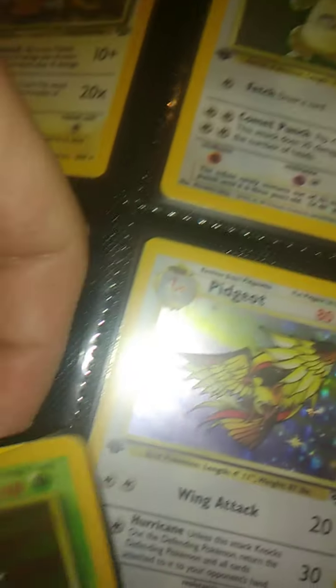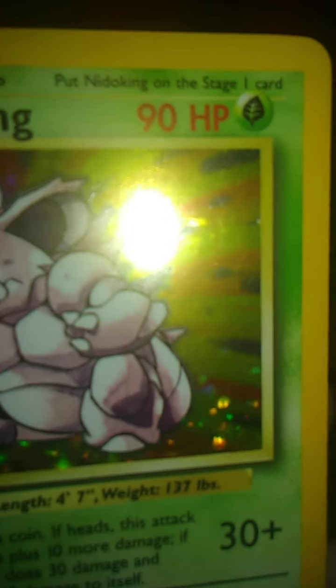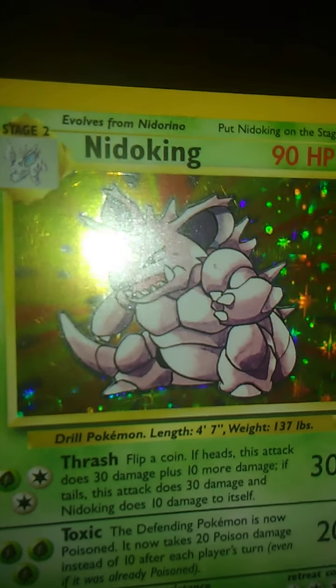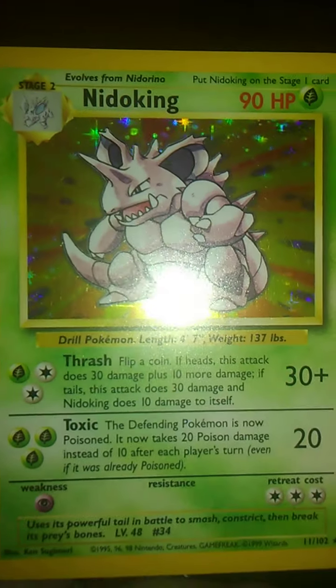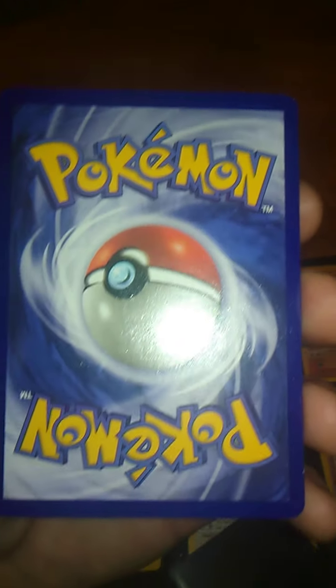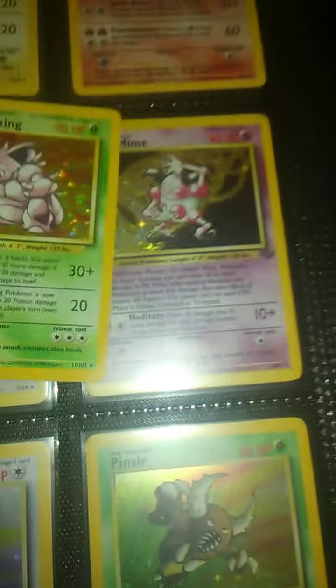Let's see what we got here — big ol' Nidoking. I guess it does have a... I didn't even notice that originally. I wasn't expecting these as close when I was originally collecting. Wow, the back is pretty clean though. I did not notice that. This might actually get a decent grade.